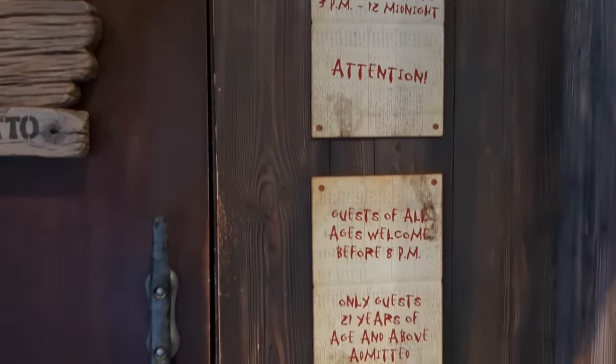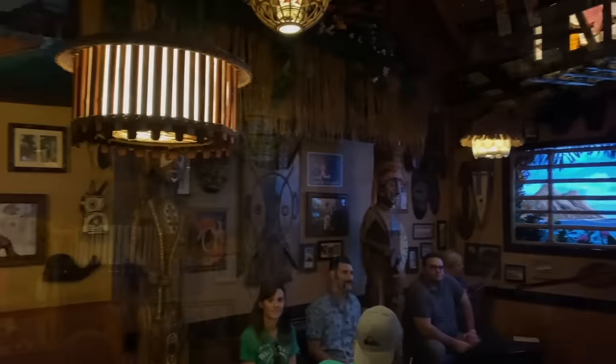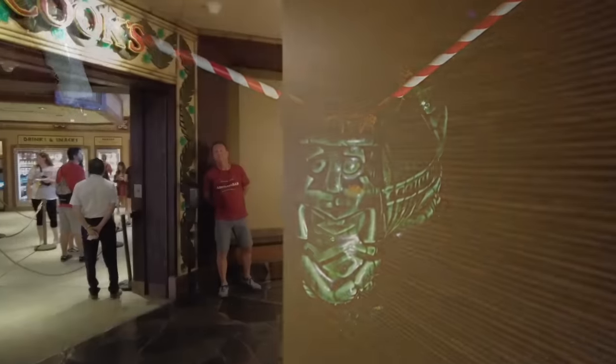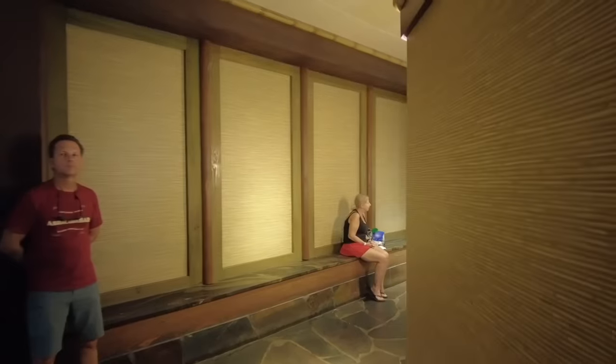Trader Sam's Grog Grotto is located right through this door, and you can see the line for it here. This bar is kind of tucked away — it's very small — and it is totally interactive. There are effects when you order certain drinks, the bartenders are hilarious, and you might even find some special things happening to your seat if you're in the right spot. It is a very, very fun time.